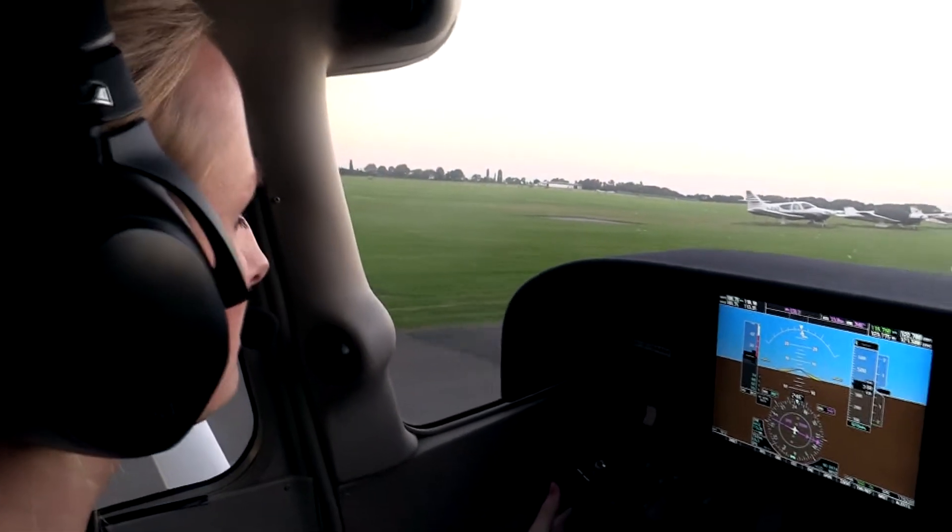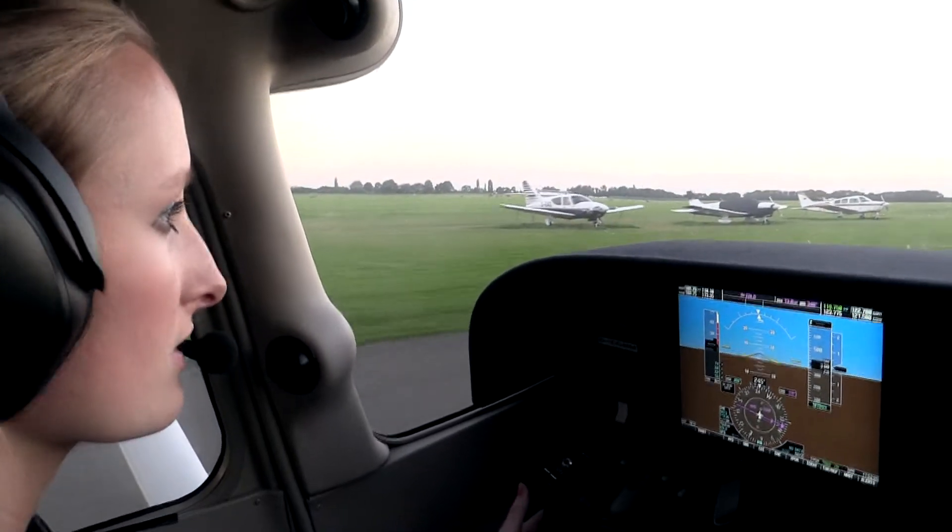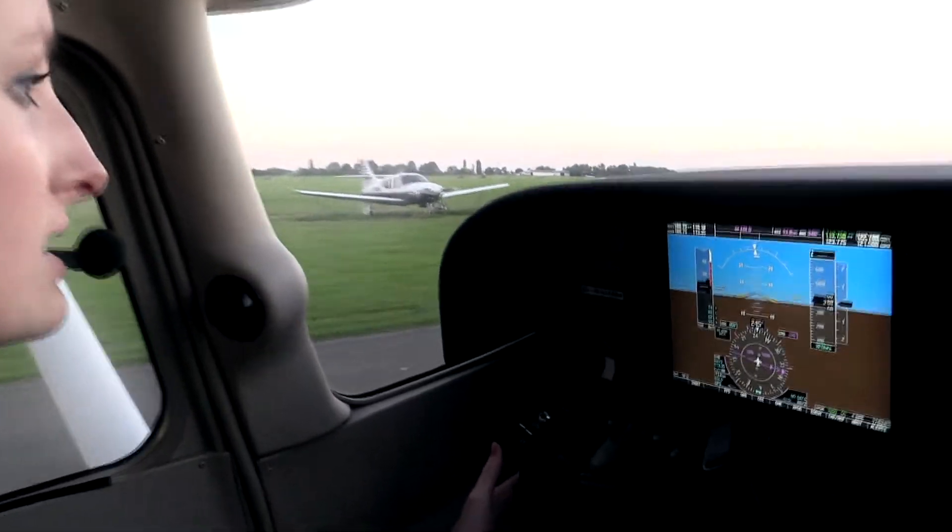In case of any malfunction after liftoff, with sufficient runway available, lower the nose, establish glide path, throttle idle, flaps as required, and land on remaining runway.